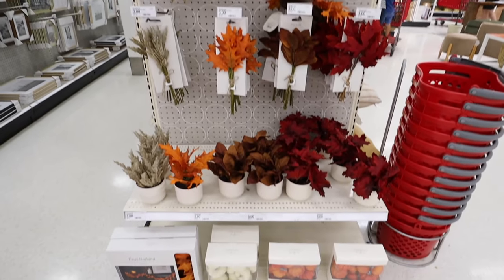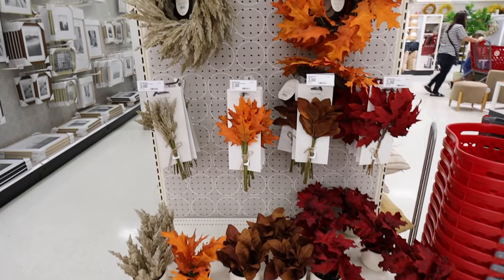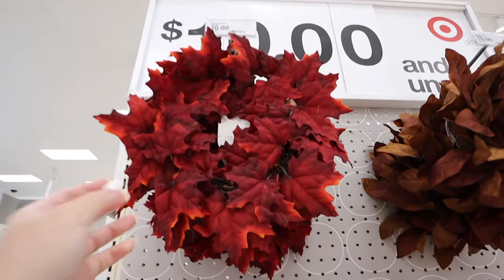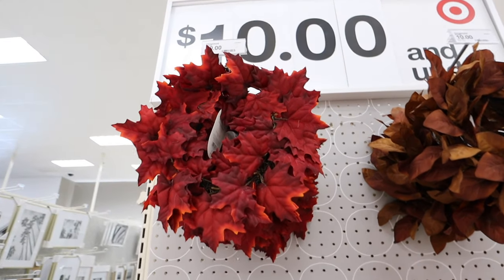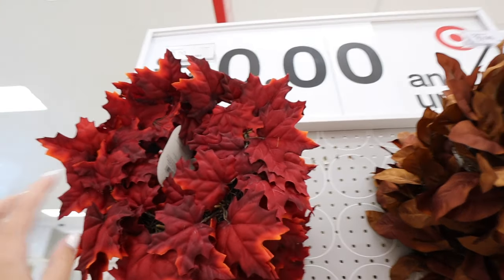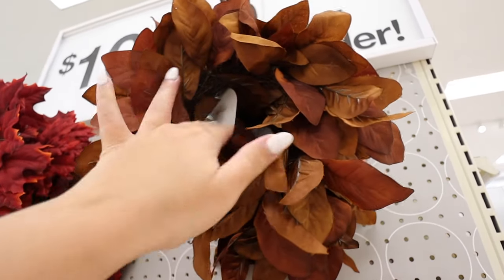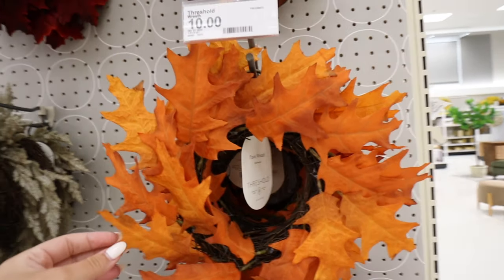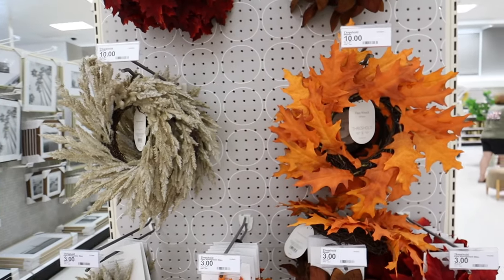I have been looking everywhere for these fall florals from Threshold — really affordable, with little mini wreaths, stems, mini potted plants, and vase fillers. All of these items go together. First, this little faux maple leaf wreath — such a beautiful red, and it would be so pretty for Christmas decorating too. These are $10 each. They also have a really beautiful brown version, one in oak leaf, and a brown pampas style — really pretty.